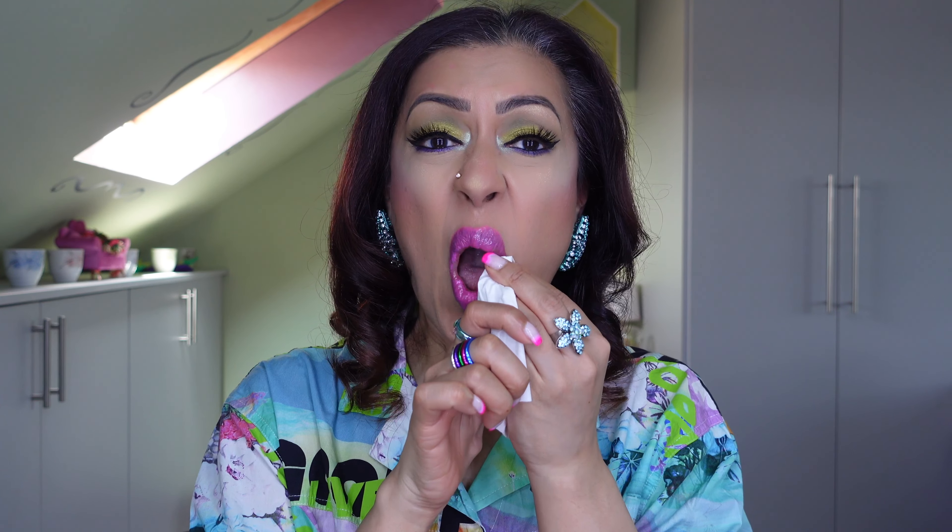I can actually only wear these with matte liquid lipsticks as a topper, but on their own it's a no for me. First off, if you build up the color, these are not fully pigmented — they're basically strongly pigmented lip balms. And look, you can see it's collected all on the inside of my lips — that's disgusting. I'm going to have to wipe it off. That's what happens when you use too much of this product.